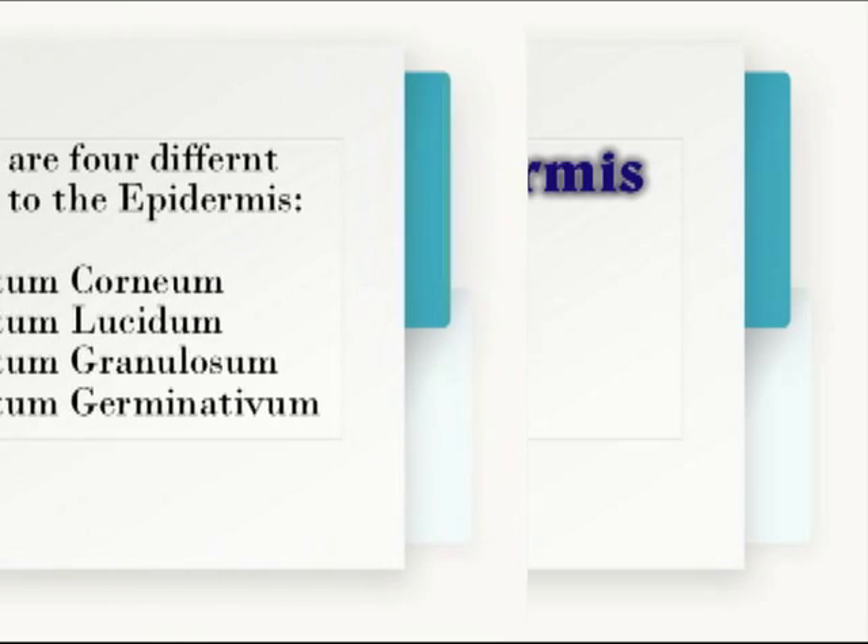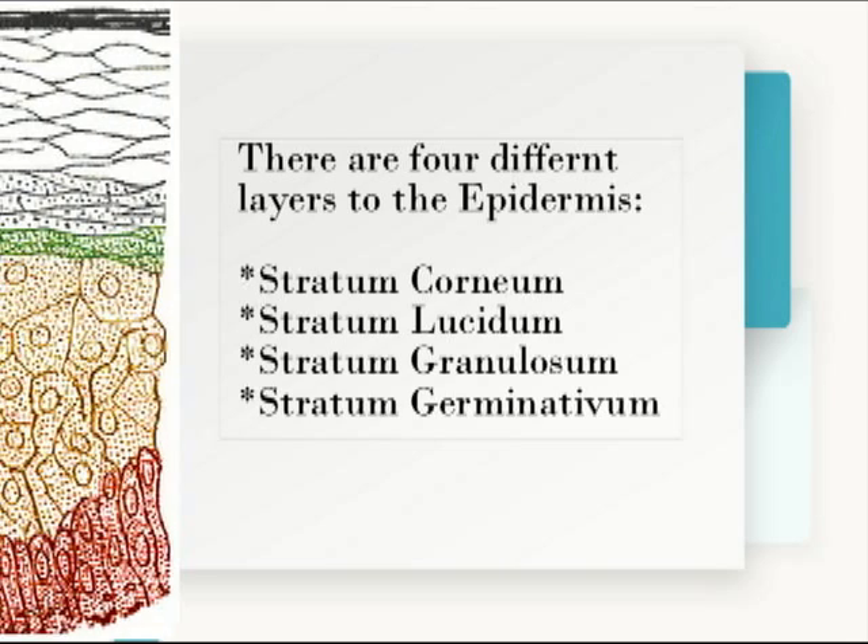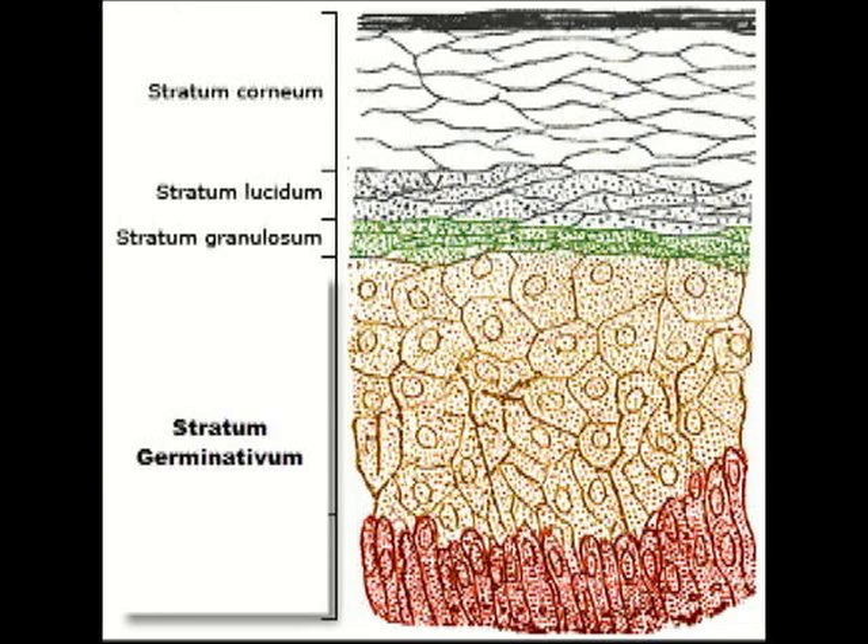The epidermis is the outermost layer of the skin. It's the thinnest layer and contains no blood, but it does contain small nerve endings. We're going to talk about the epidermis as having four different layers: the stratum corneum, stratum lucidum, stratum granulosum, and stratum germinativum. Often the stratum germinativum is split into two layers, but we're just going to treat it as one.